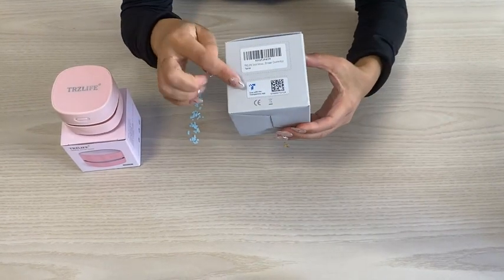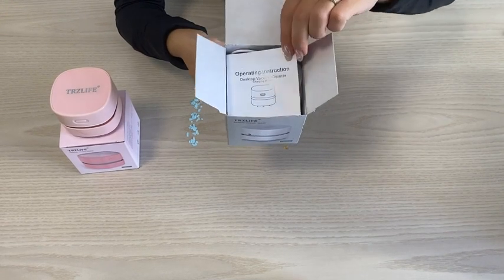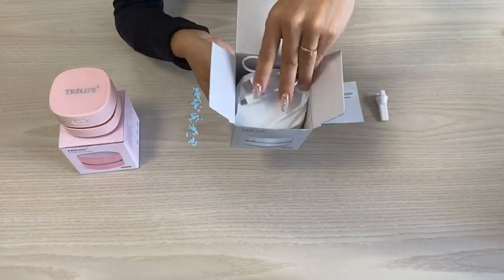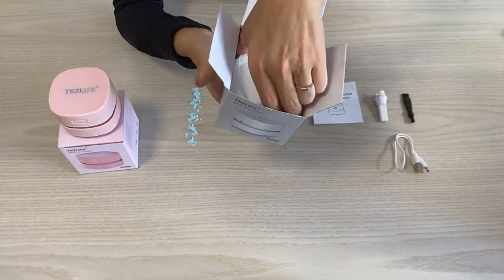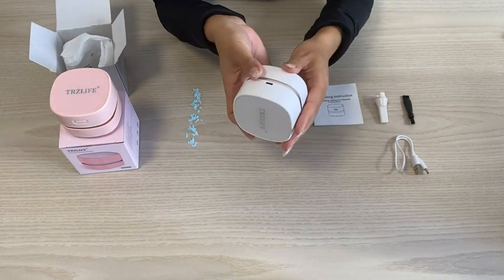Thank you very much for watching the introduction video of TerzLife Desk Vacuum Cleaner. This TerzLife Desk Vacuum is perfect for use on bedside tables, makeup tables, kitchen countertops, dining tables at home, as well as office desks and children's study desks. Using it in a car is also a good choice.